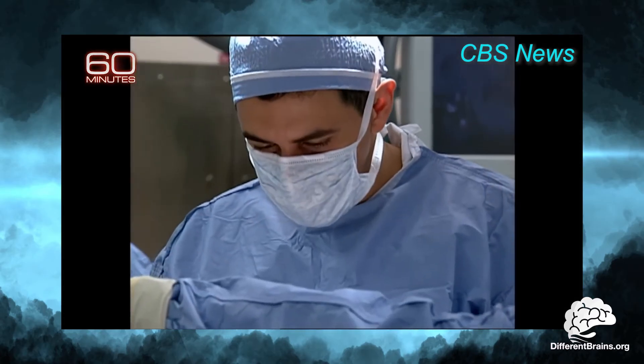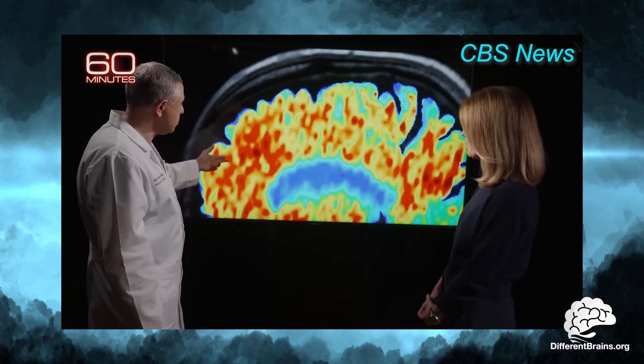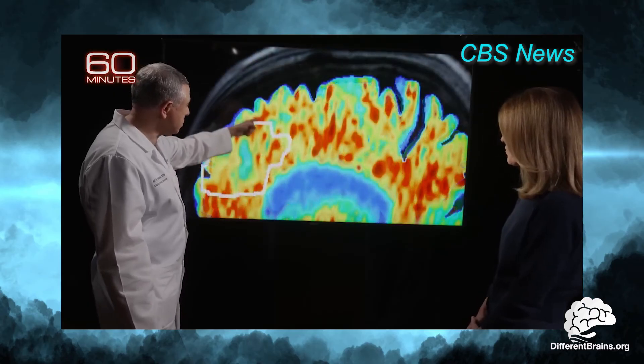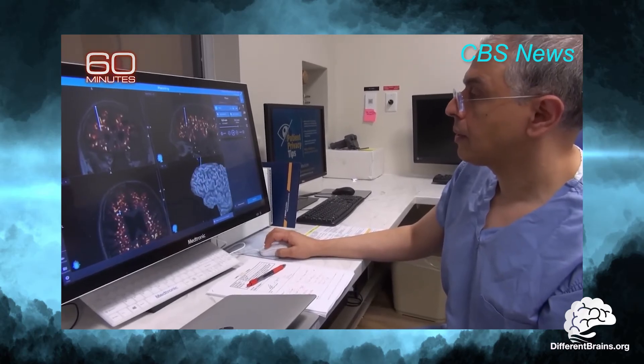This new technique is the brainchild of Dr. Ali Rezai, a neurosurgeon and scientist who has already developed a pacemaker-like device to treat Parkinson's disease. With Dr. Rezai demonstrating that ultrasound can help clear plaques faster and slow the progression of Alzheimer's, his next step is to see if it can restore the damaged areas and reverse the effects of the disease.